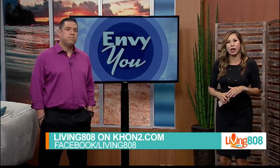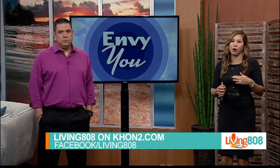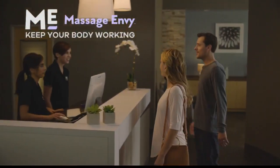We have more tips for you on kchon2.com's Living at Its Best page on Facebook. If you like the information we're sharing, always share with your friends and you can add your own tips on our Facebook page. NVU is brought to you by our friends at Massage Envy of Oahu and Maui.